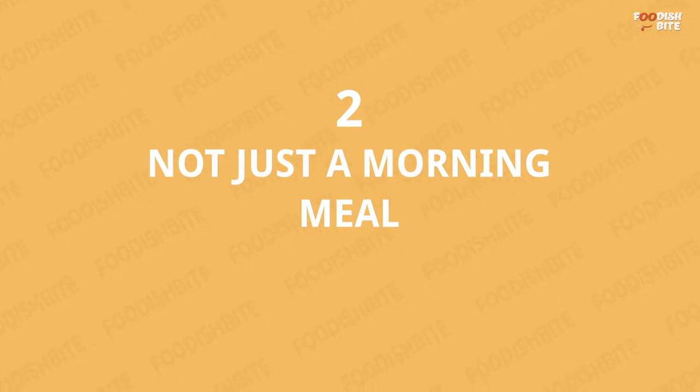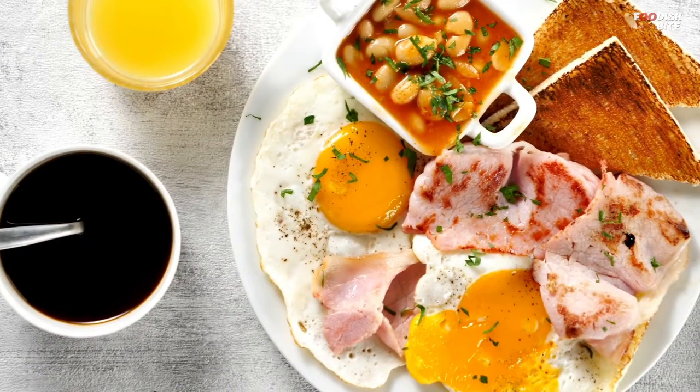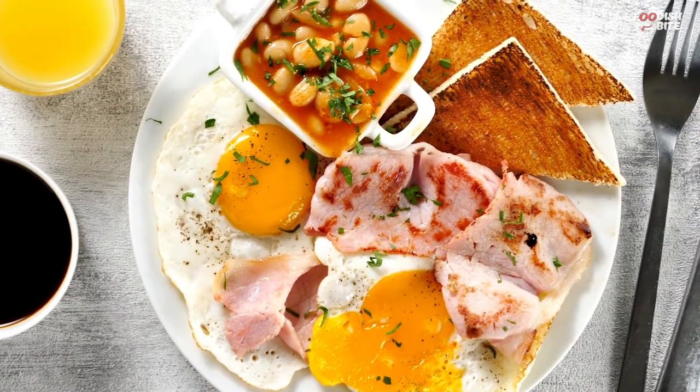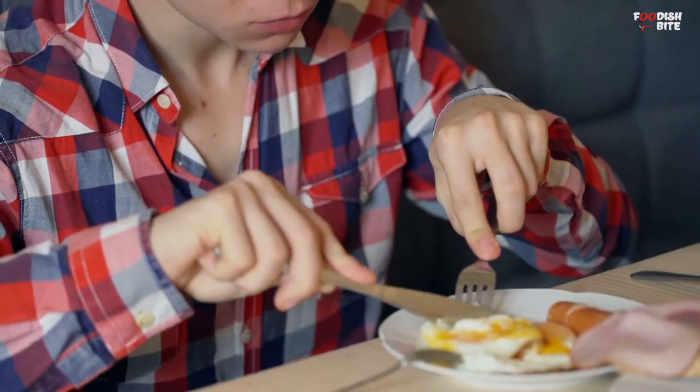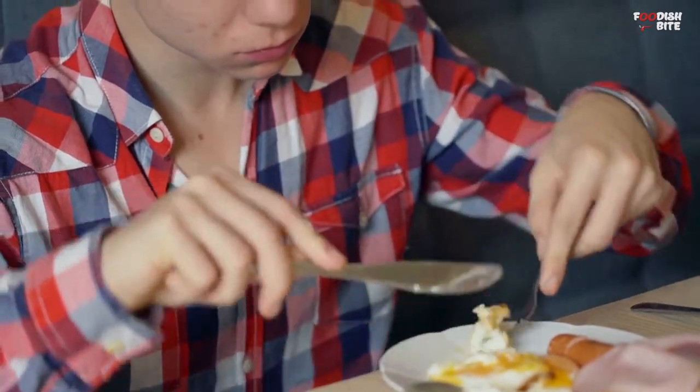Number 2: Not Just a Morning Meal. The full English breakfast is so popular in the UK and Ireland that many cafes and restaurants offer this meal at any time of day as an all-day breakfast.